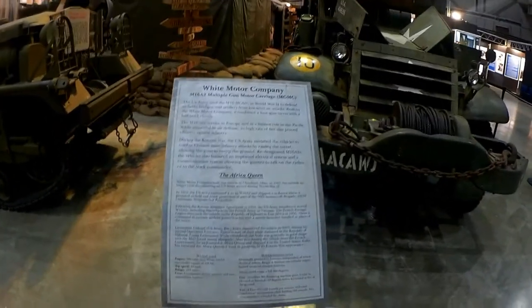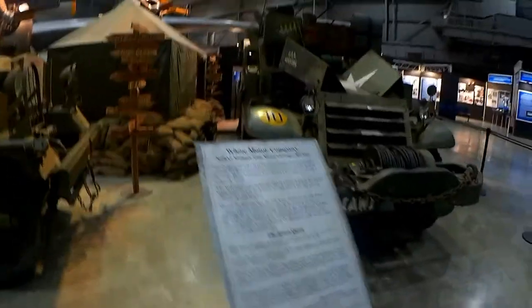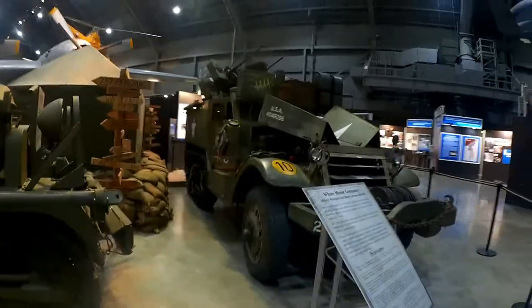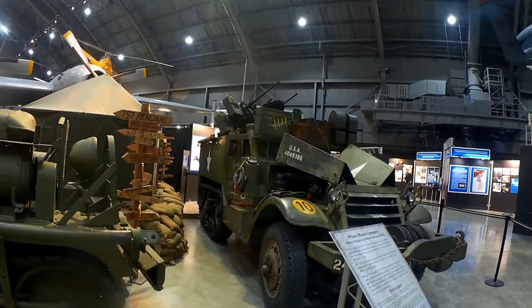I'm here at the Air Force Museum today because I needed some pictures of my Michelin Tires for my web page. I wanted to do a quick overview of the display we've set up here.